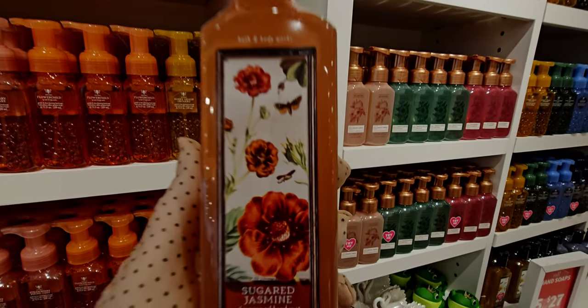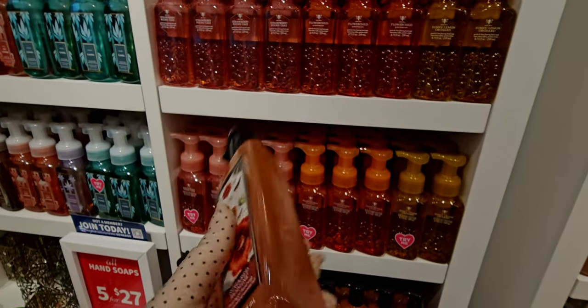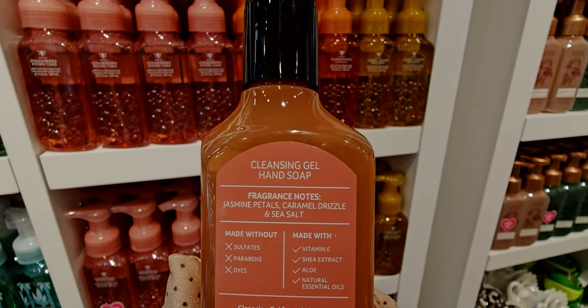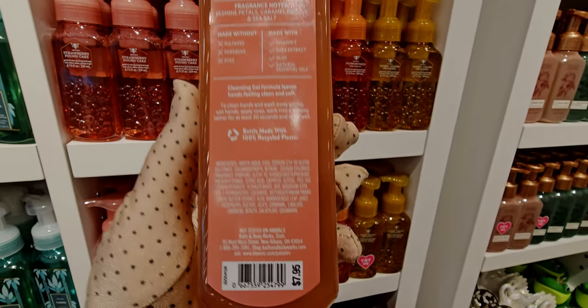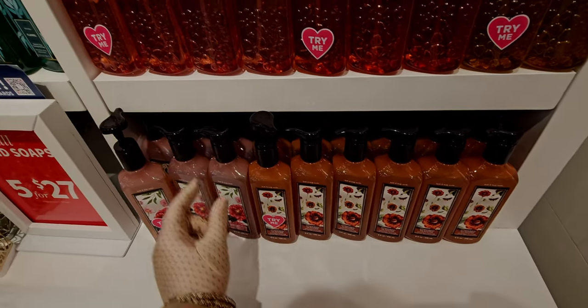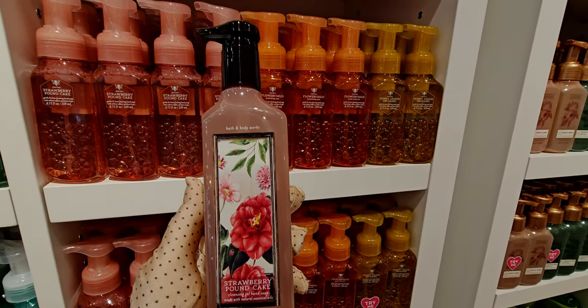Sugar jasmine is a new scent here at Bath & Body Works. The notes are jasmine petals, caramel drizzle, and sea salt — I'm sure it's fabulous. I didn't see it in a foaming version, just the gel at the moment. Strawberry pound cake — I love this whole floral packaging.